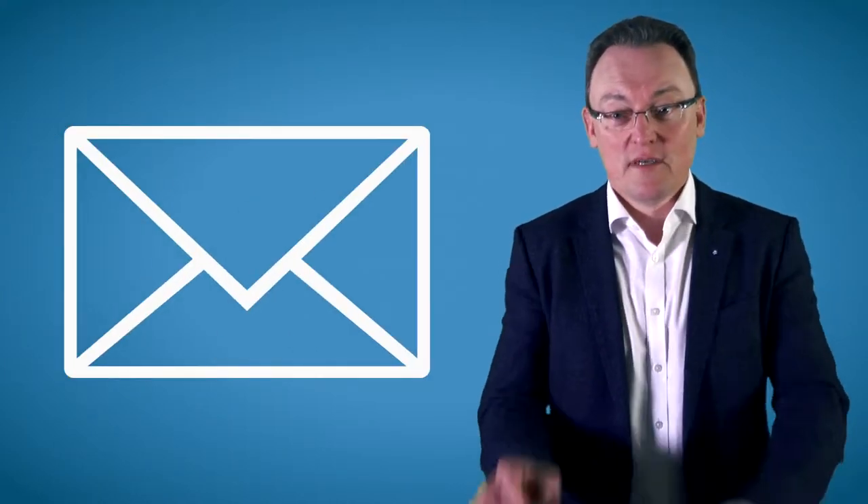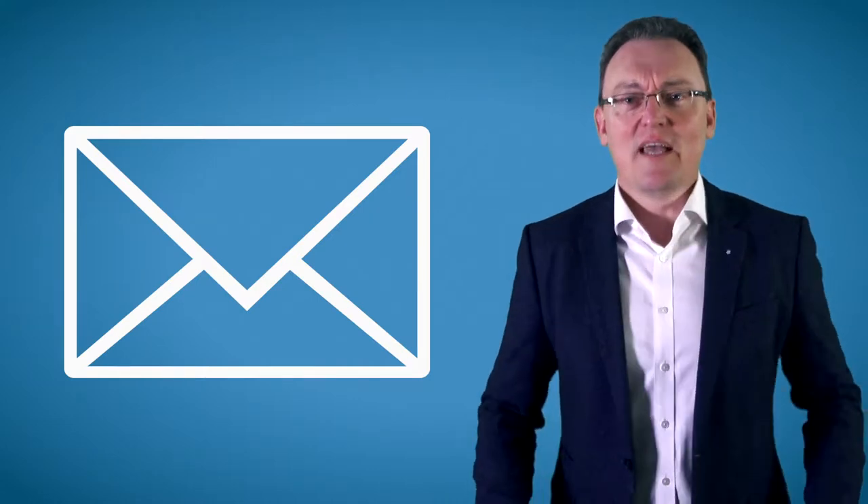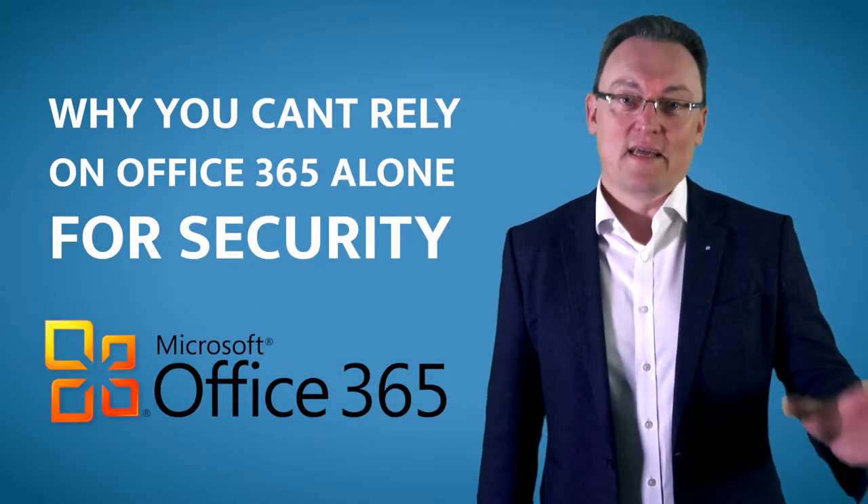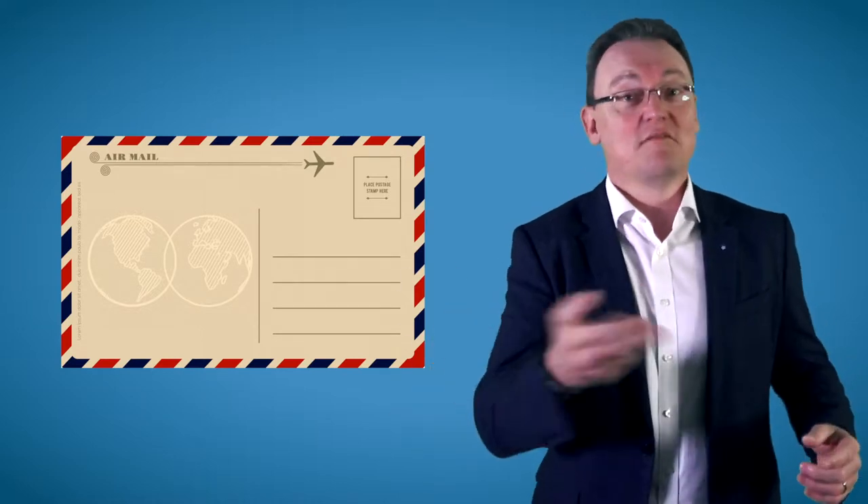Do you know the symbol for email? In case you've forgotten, it's the little envelope. It's a lie. Because all email that is sent out is actually sent out in clear text. If you ask me, they should rather use a postcard symbol, because at least with a postcard you can read everything.